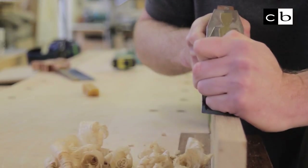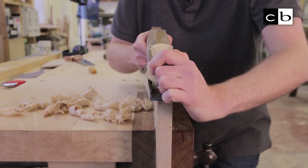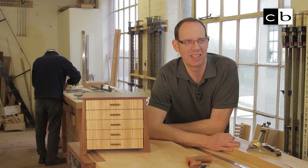I'd always enjoyed making objects — making model aircraft, making model boats, small items of furniture for friends and family. So I said yes, I want to be a furniture maker.